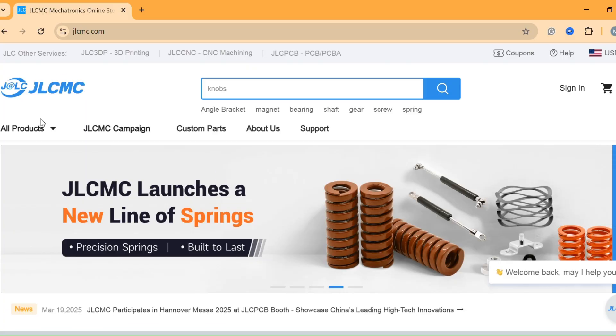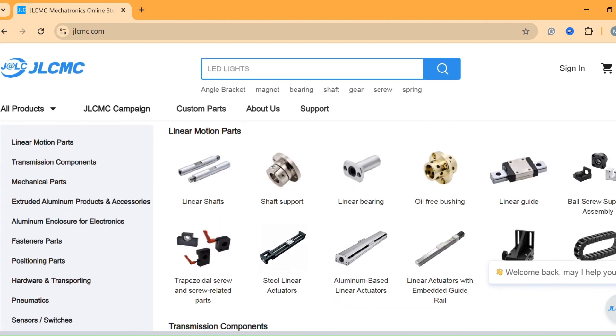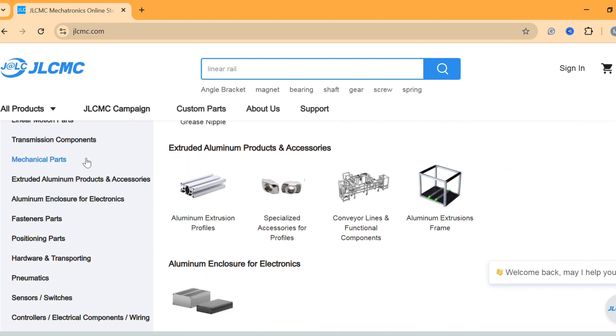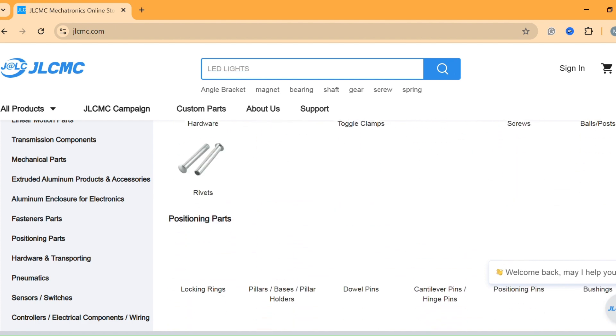And here's an exclusive deal: new members who register on JLCMC's website get a $60 coupon. That's an amazing opportunity to explore their extensive catalog and grab high-quality mechanical components at unbeatable prices. Don't miss out — sign up today using the link below.